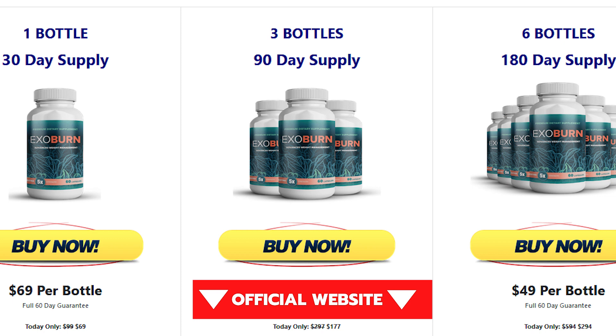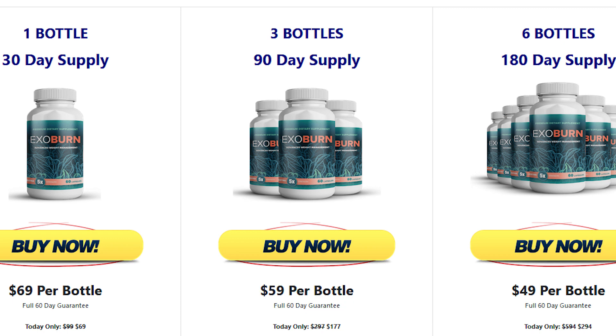Just stick with me because I also have an important alert to give you about this product. Through its all-natural blend of vitamins, minerals, and herbal extracts, ExoBurn promises to help you lose weight, increase your energy levels, and improve overall health and wellness. Best of all, it claims you don't need to go on an impossible diet or follow a strenuous exercise program to achieve such results.